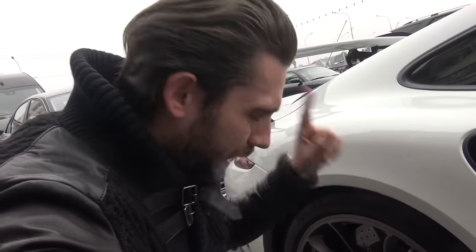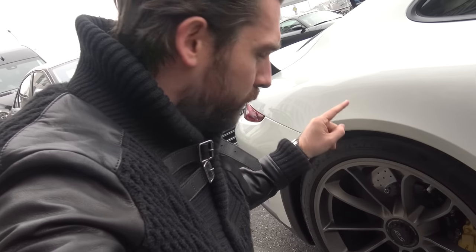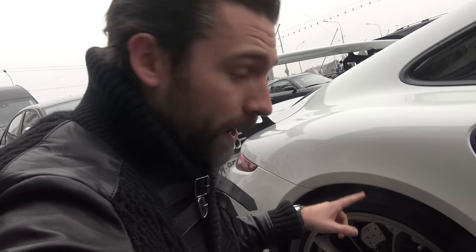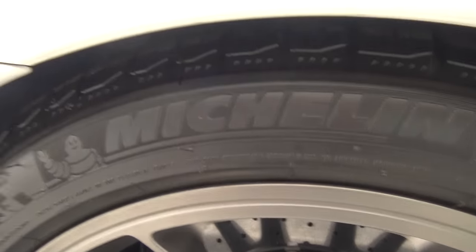You're probably thinking GT3 RS and snow — not necessarily the two things that go together that well. But we have thought about this, we are doing it properly. We've fitted it with some lovely winter tyres, Michelin Pilot Alpine. But of course, with the ride height on the RS being so low and the wheels being so big anyway, we've actually had to fit a full entire set of wheels and tyres.